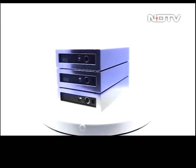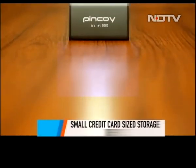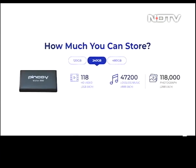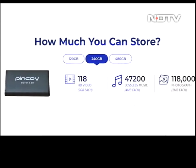Gadgets are getting smaller and sleeker, so why should our storage devices be left behind? If you are backing up things the good old way and not just relying on the cloud, then you could check out this Pin Koi Mobistore Wallet. It's small in size, but don't be fooled — this little thing can store up to 480 GB worth of data. This one we got to test has a capacity of 240 GB.